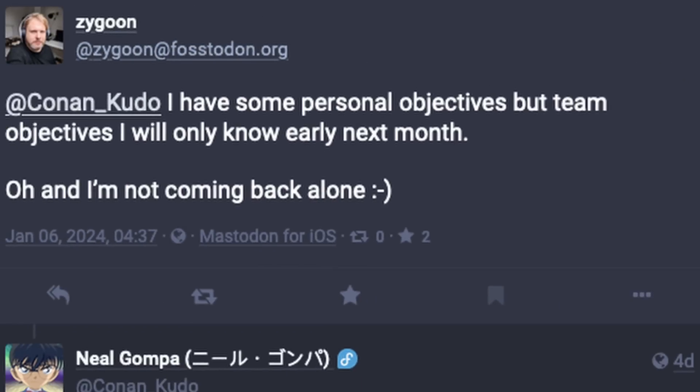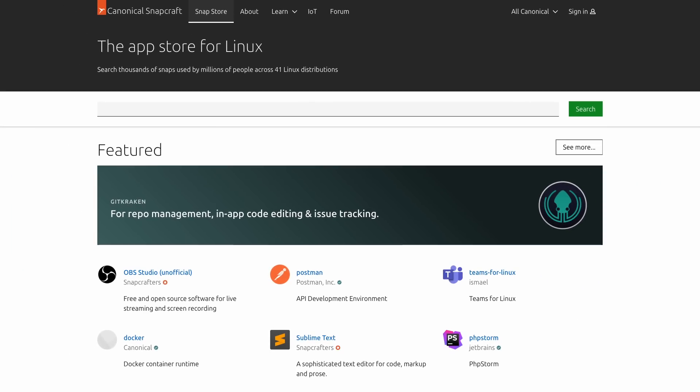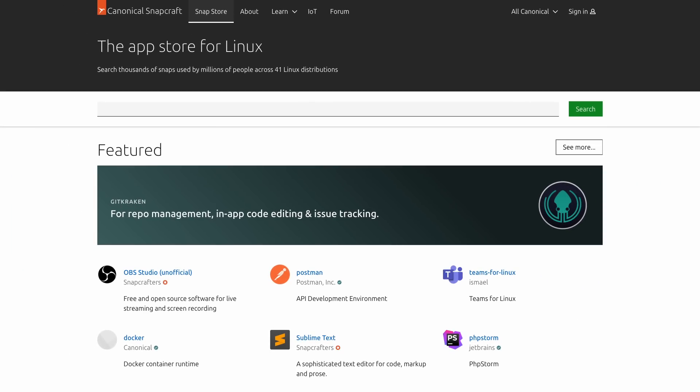Snaps are a great technology in some ways and need improvements in other ways, so this is very exciting news for the project. He also mentions in a later post that he will not be coming back alone, so it looks like Canonical is putting in some serious effort to improve the cross-distribution support of Snaps, which is great to hear. If you'd like to learn more about this news, you'll find links in the show notes.